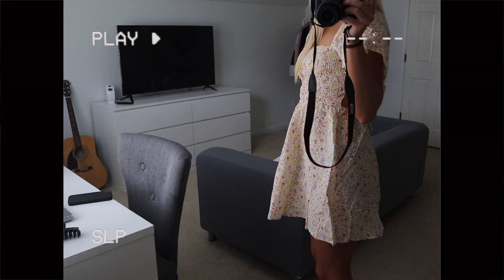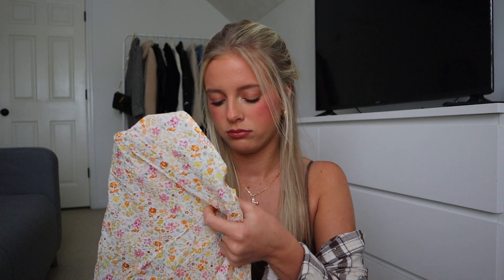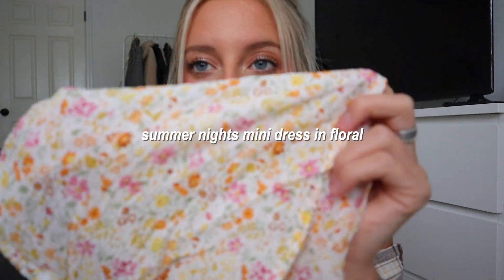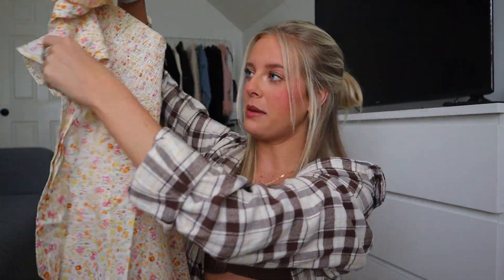I'm going to Nashville this summer, so I can definitely see myself pairing these boots with this dress. The pattern on it is so so cute — I love the material. It sits on the shoulders with a little scrunch, then it's flowy — a short mini dress. It ties in the back, which I really love. Super flowy, super cute, perfect for a hot summer day in the south paired with the cowboy boots.